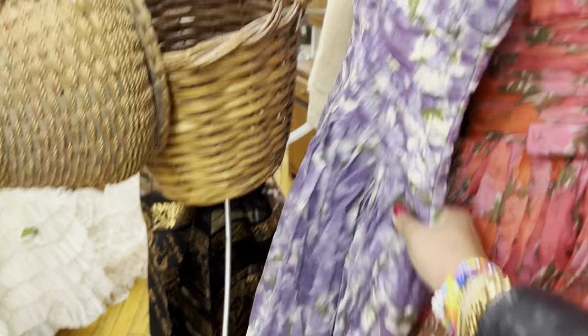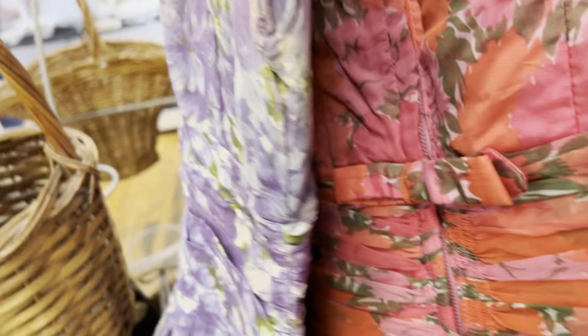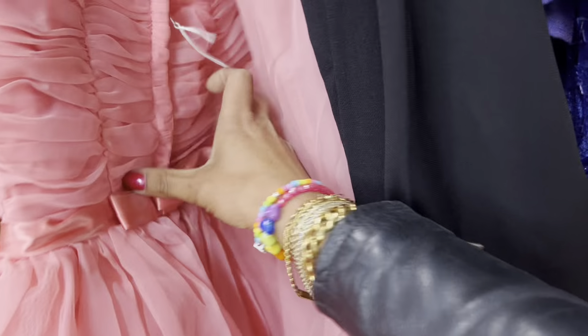Wait — $125? Did I just completely miss a digit? Oh my gosh, I did. Whoops. This pink one — I'm almost relieved because I was about to go on a little bit of a spree.